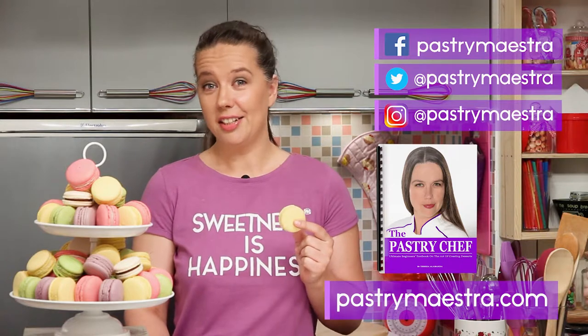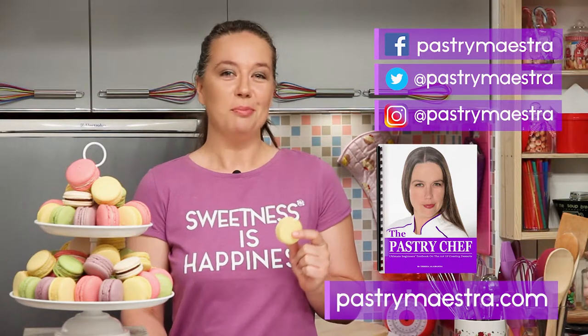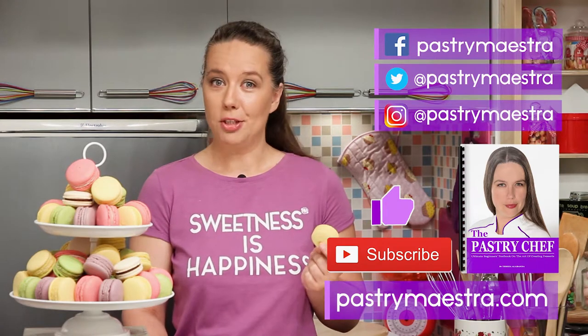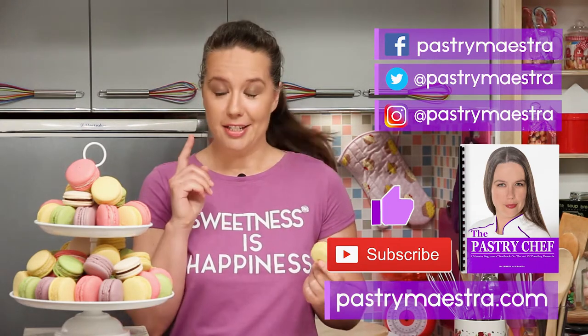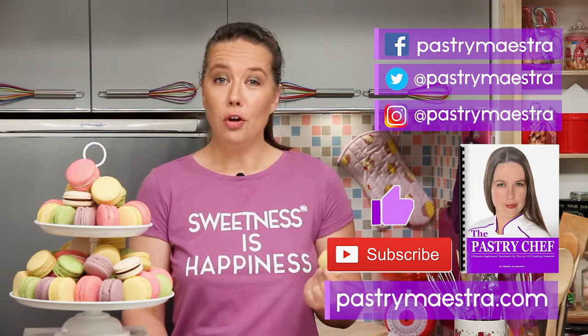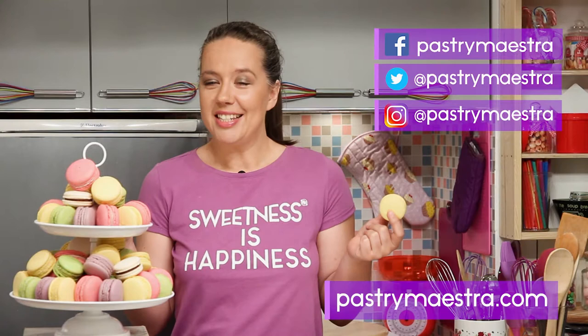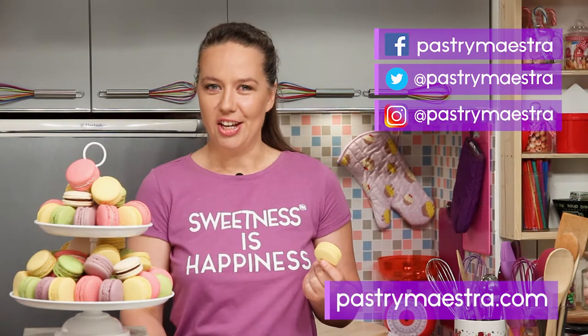If you think that I've earned it — before you go, please hit the like button and subscribe to my YouTube channel, that really helps a lot. Finally, and this is the most important thing: don't forget to create sweetness every day, because sweetness is happiness. See you in my next video. Bye!